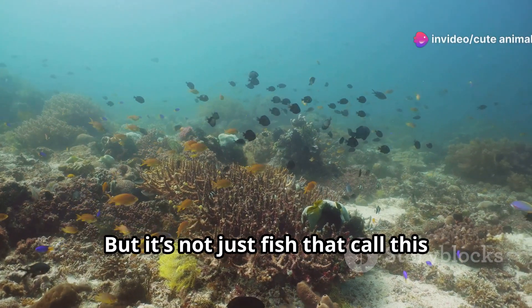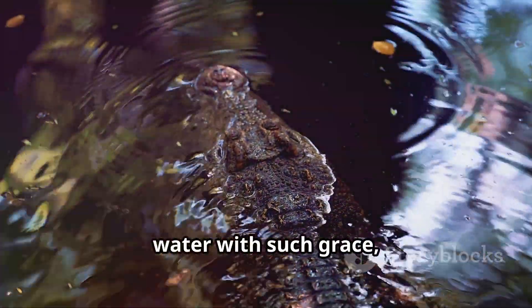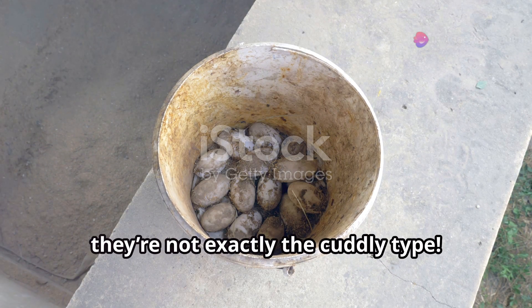But it's not just fish that call this lake home. Have you ever seen a Nile crocodile up close? These ancient reptiles glide through the water with such grace, it's almost hypnotic. Just remember to keep a safe distance — they're not exactly the cuddly type.